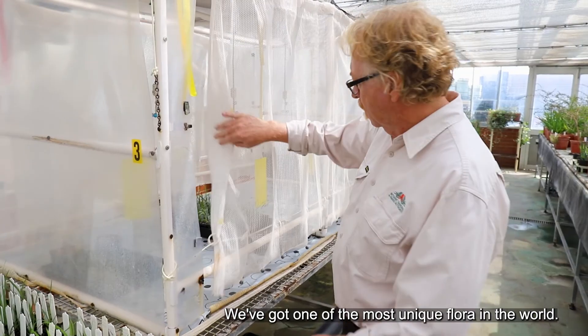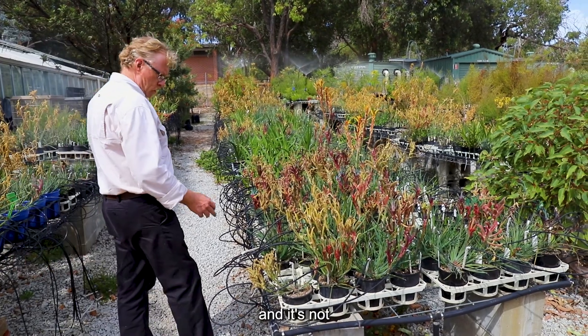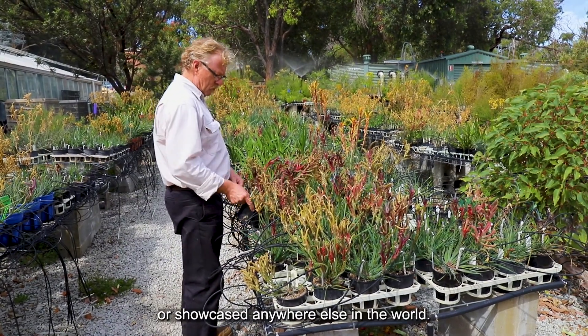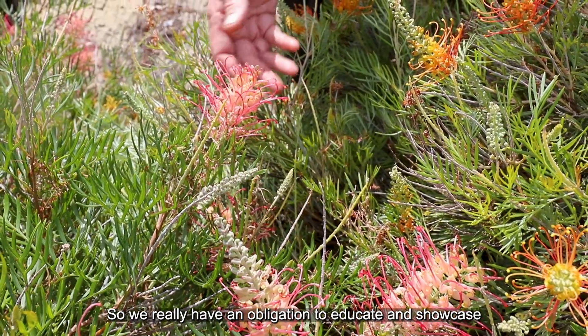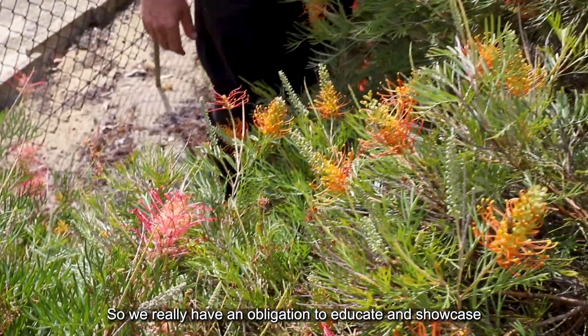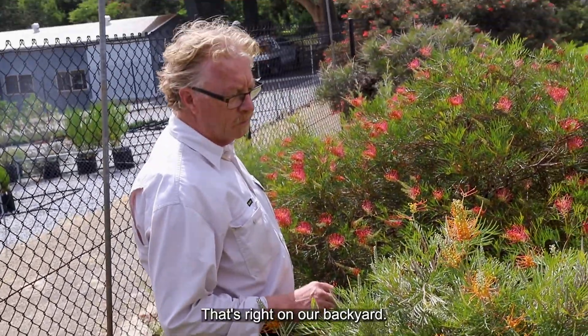We've got one of the most unique flora in the world, and not only that, it's also one of the most spectacular. It's not really talked about or showcased anywhere else in the world, so we really have an obligation to educate and showcase and get a greater understanding of our own flora — right there on our backyard.